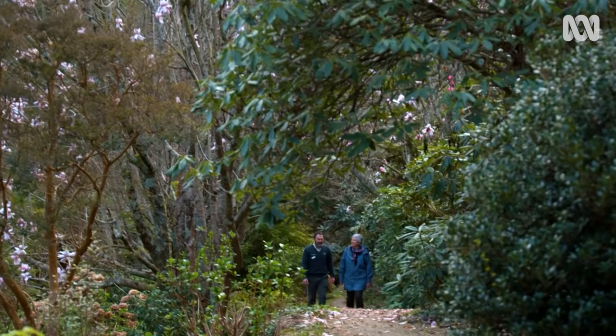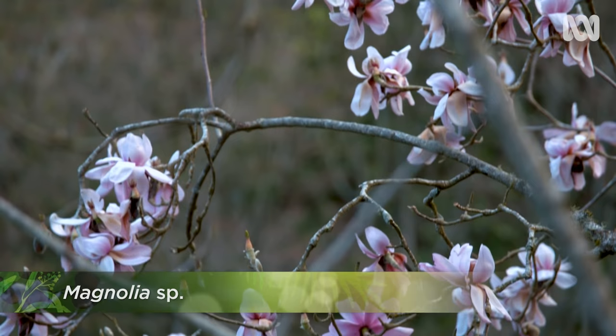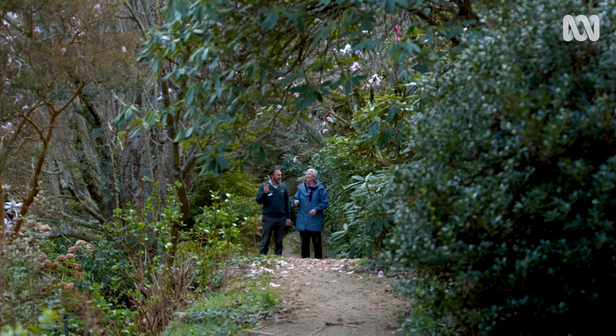These trees look pretty old. These are one of the early plantings, way back in the early 60s. I reckon that's Magnolia campbelli — because of the size of the flowers, and there's a little bit of scent. You can smell that. It's a really good magnolia — a very good specimen.